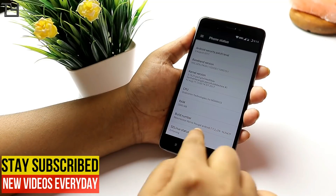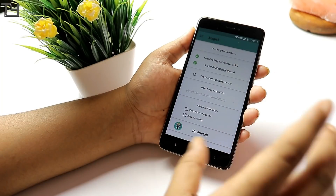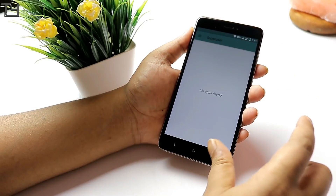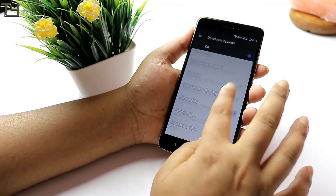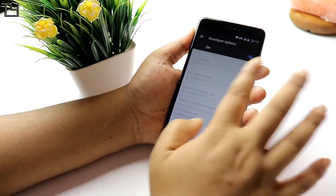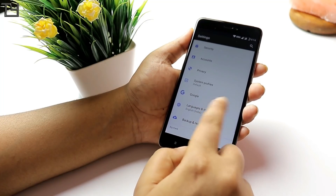MIUI 9 is already there. There will be more ROMs based on MIUI 9 but Resurrection Remix has its own perks. The Magisk Manager is there, which means it is pre-rooted and you can easily add Xposed modules if you want. I've been trying to flash the Xposed module framework but it's not working — every time my phone goes into a boot loop. I'm still working on it and if I get a stable build I'll definitely make a video.